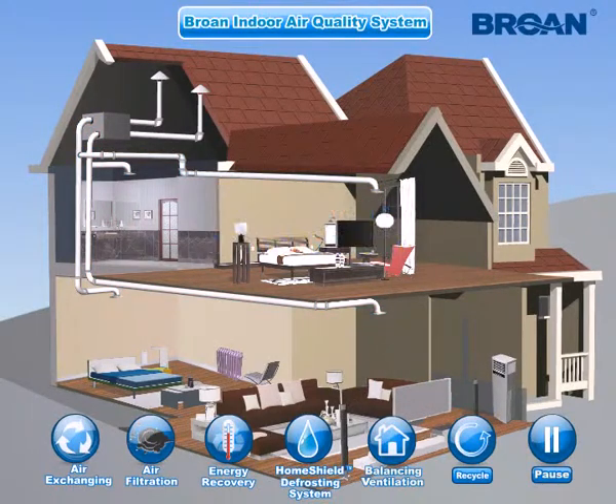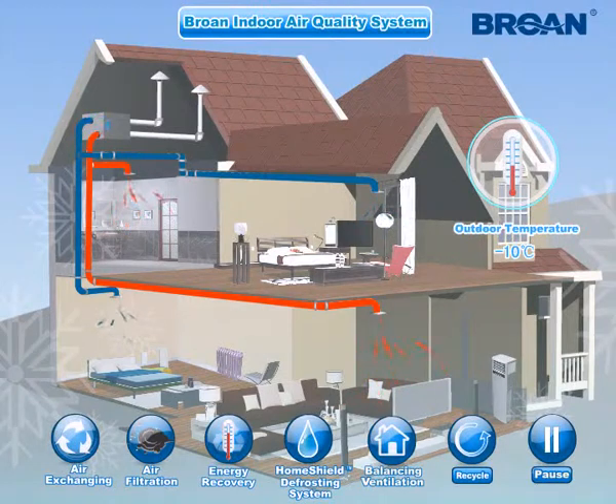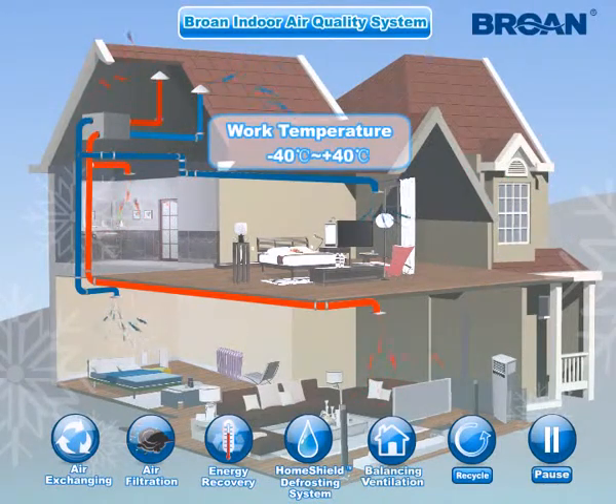Home Shield Defrosting System: The Brone IAQ system automatically starts recirculation mode when outdoor temperature is extremely low. In this mode, indoor temperature is utilized to prevent ice build-up on the recovery module without creating negative indoor air pressure. The system keeps indoor air recirculation and filtering, but stops exchanging air with outside. The Brone IAQ system can work normally at temperatures from minus 40°C to plus 40°C, making it suitable for almost any climate.